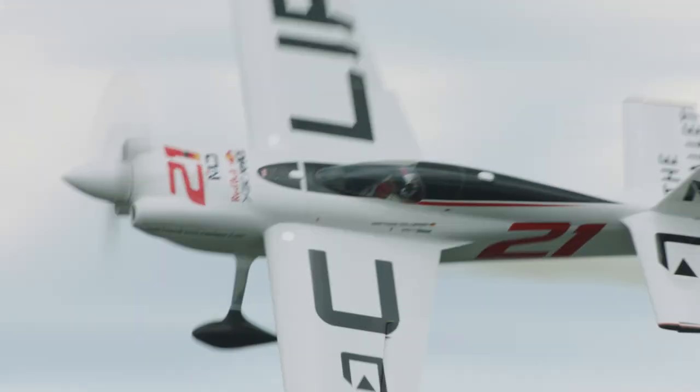Hello and welcome to Tech Talk. I'm Jim Reid. For those of you that watched the last race in Kazan, you may have seen Matthias Dolderer had quite a hard pylon hit that incurred some damage to his aircraft.